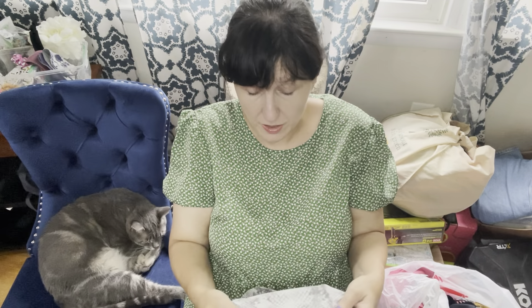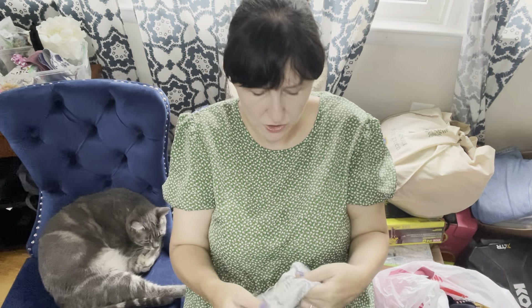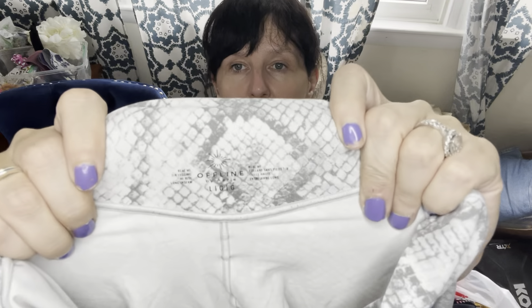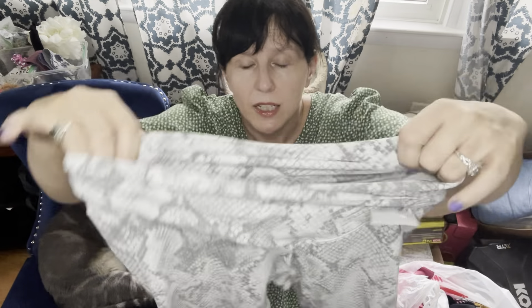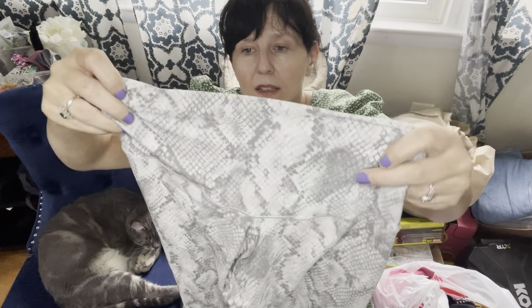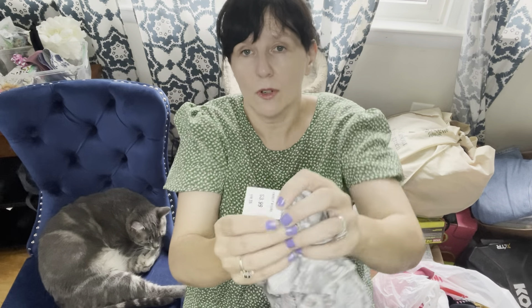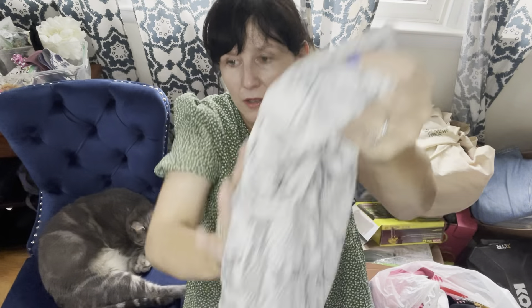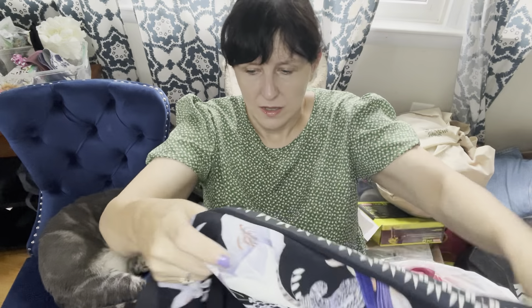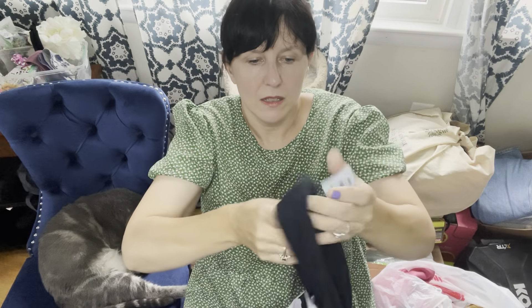I picked up these Athleta leggings. My original thought was Whatnot, because Athleta does very well for me there. These are high-rise, so they're a newer style — a good crop — and I paid $4.99. I usually start Athleta at $5 on my auctions, so I'd at least get back what I paid. I'm not sure how much time I'll have for Whatnot between school and getting my second master's degree.